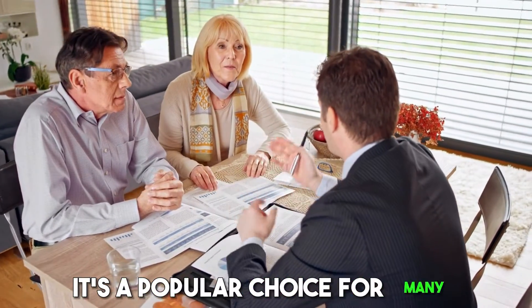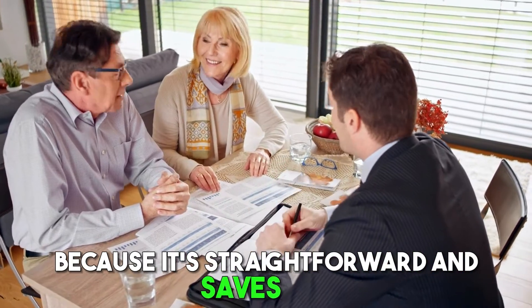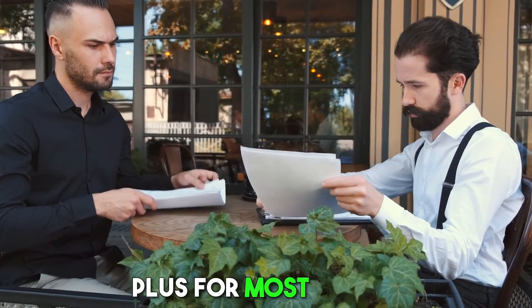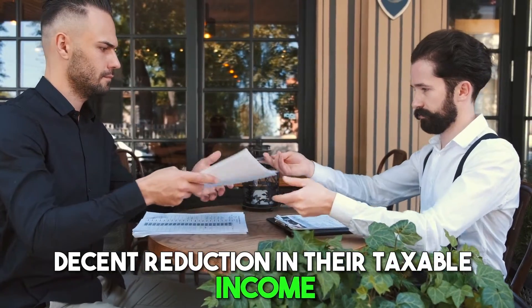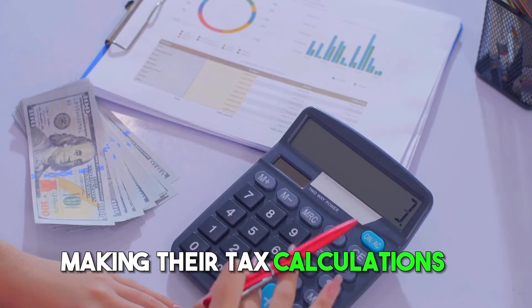It's a popular choice for many because it's straightforward and saves time. Plus, for most people, this option gives a decent reduction in their taxable income, making their tax calculations a lot simpler.